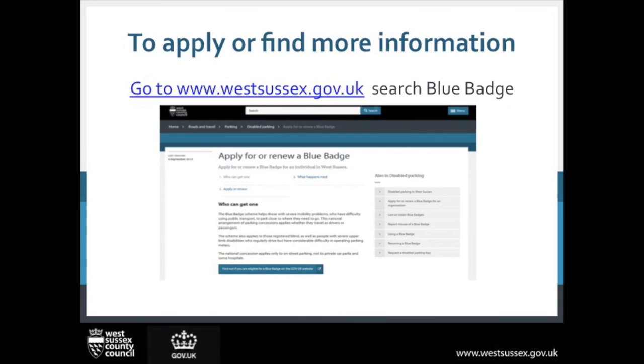If you would like to make your application or find out more information, please go to our website www.westsussex.gov.uk and search Blue Badge in the top box.